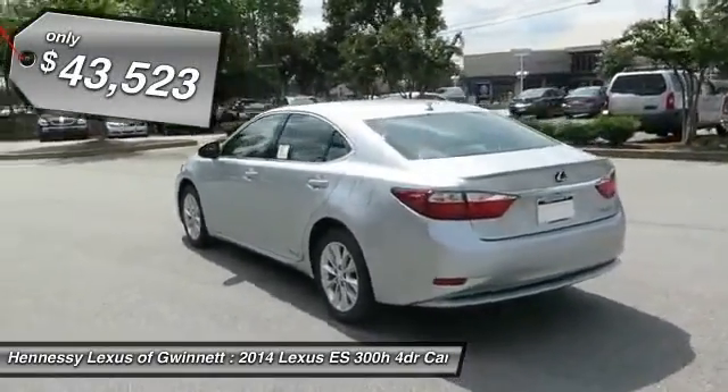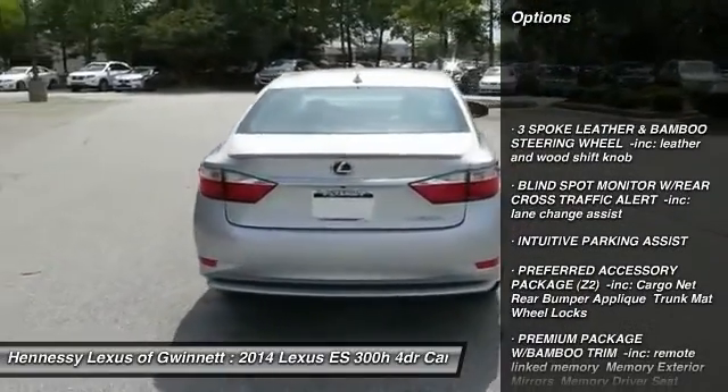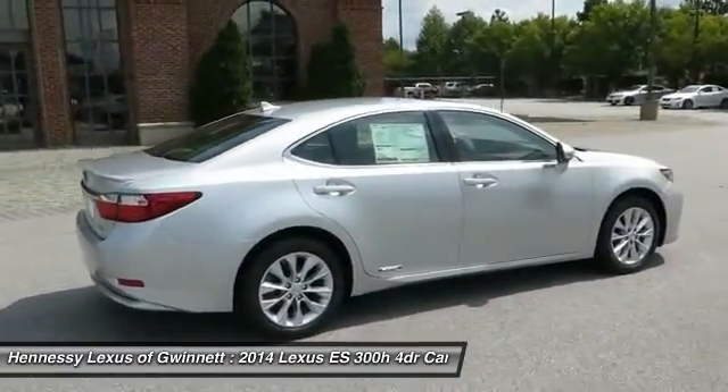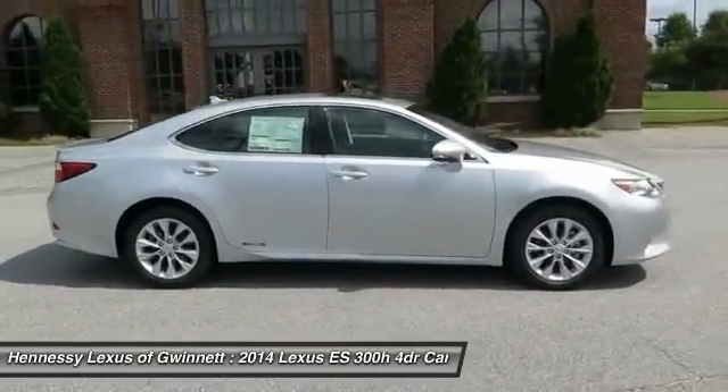Here are some of this vehicle's great options: anti-lock braking system, power passenger seat, CD changer, steering wheel audio controls, adjustable steering wheel, power steering, aluminum wheels, four-wheel disc brakes, keyless entry, and rear defrost.